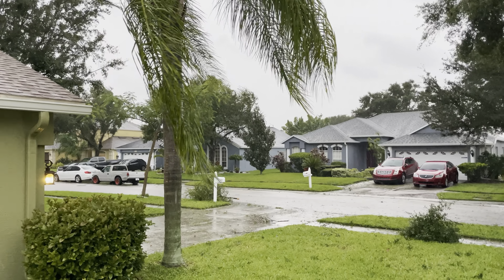Not nearly as windy as it was just about 15-20 minutes ago. Some pretty good gusts still coming through.